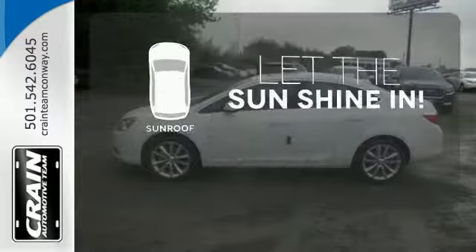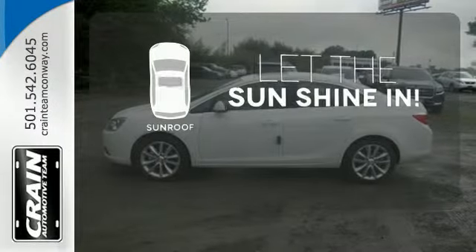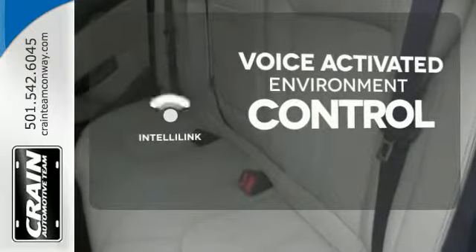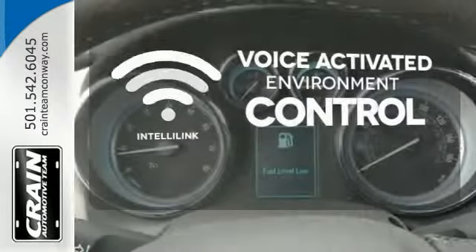Let the sunshine and fresh air in with the sunroof. The IntelliLink system allows you to control your music, hands-free calling, and so much more with just the sound of your voice.